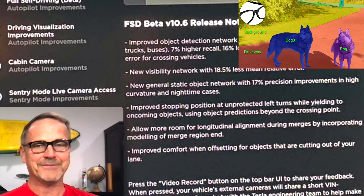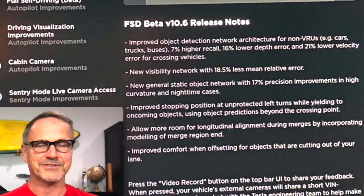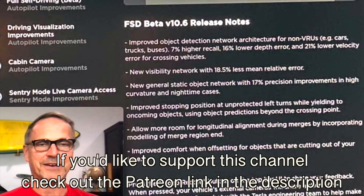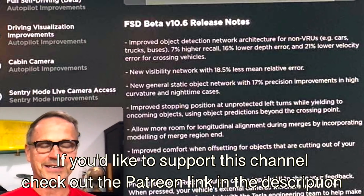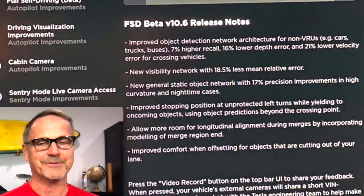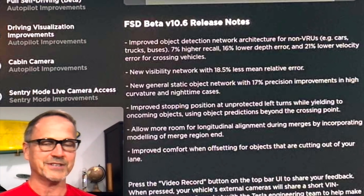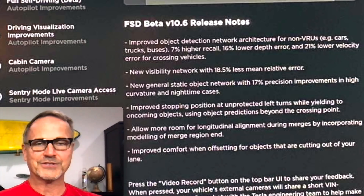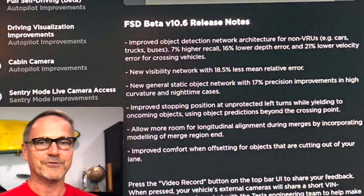At the same time that I was working on releasing that, the Full Self Driving Beta 10.6 release notes came out, and as is becoming sort of a habit, I'm going to do a quick video explaining, to the best of my knowledge — some of this is a little bit guesswork — but I'll try to identify that where it comes up. I do not have 10.6 yet; I usually get it around 24 hours after the first people, so I expect I'll probably get it sometime tomorrow-ish.